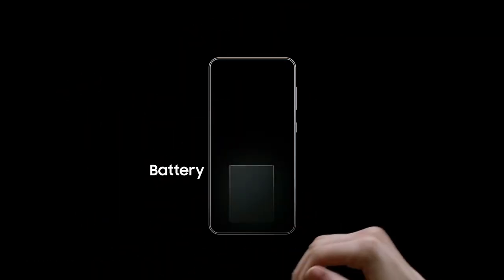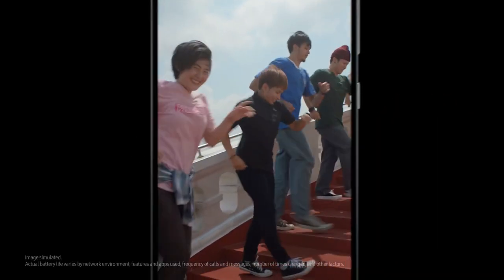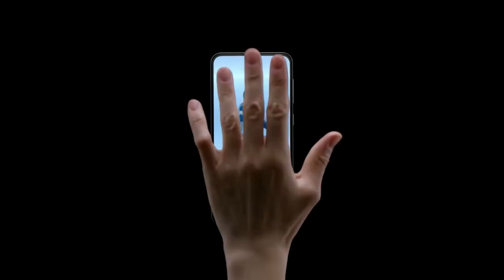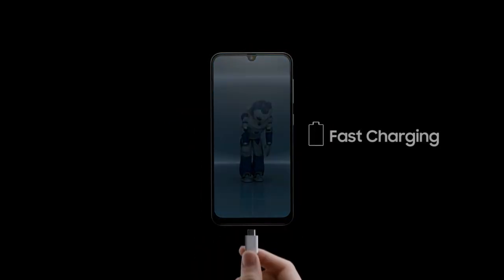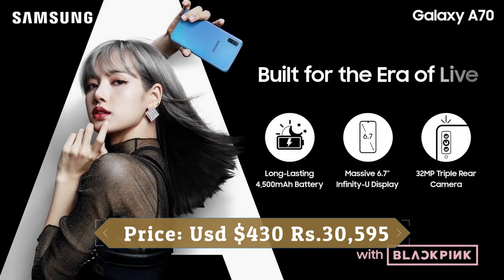The Qualcomm Snapdragon 675 SoC is placed into the Galaxy A70. Samsung has paired the 2GHz octa-core chipset with 6GB of RAM and 128GB of storage. There is a dedicated microSD card slot that can hold an additional 512GB of storage. It can handle demanding games, offers great battery life, has super fast charging, and the full version of Samsung Pay that lets you go card-free.